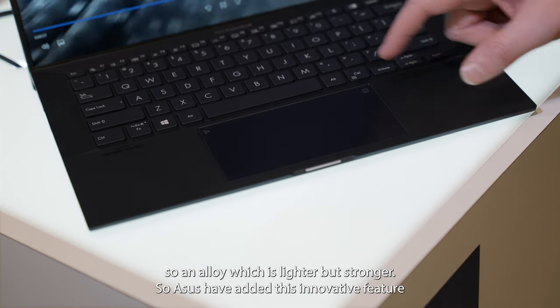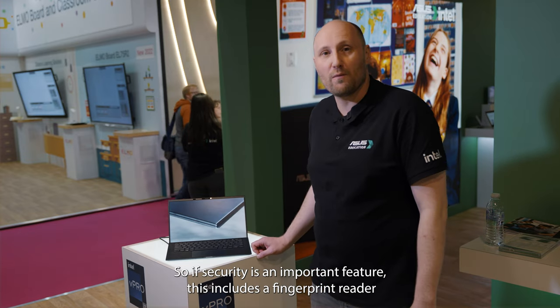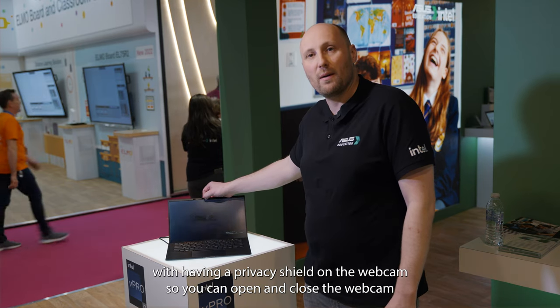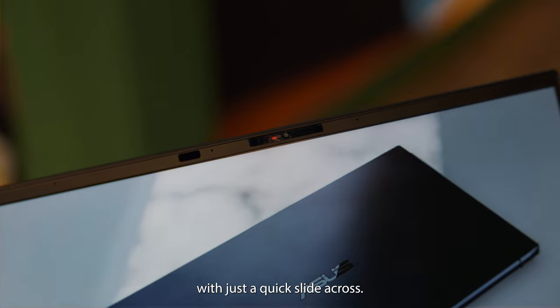ASUS has an innovative feature where the number pad is actually on the trackpad. Security is also an important feature — this one comes with a fingerprint reader, and for additional privacy it includes a shield on the webcam so you can open and close it with just a quick slide across.